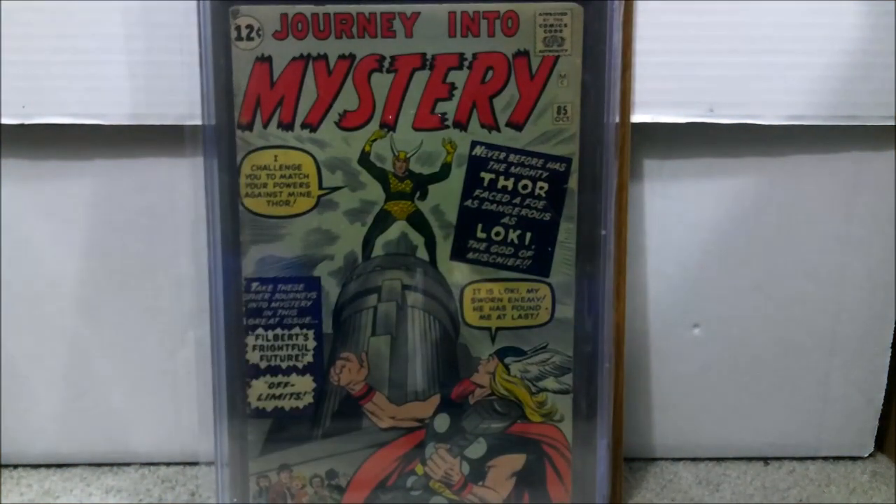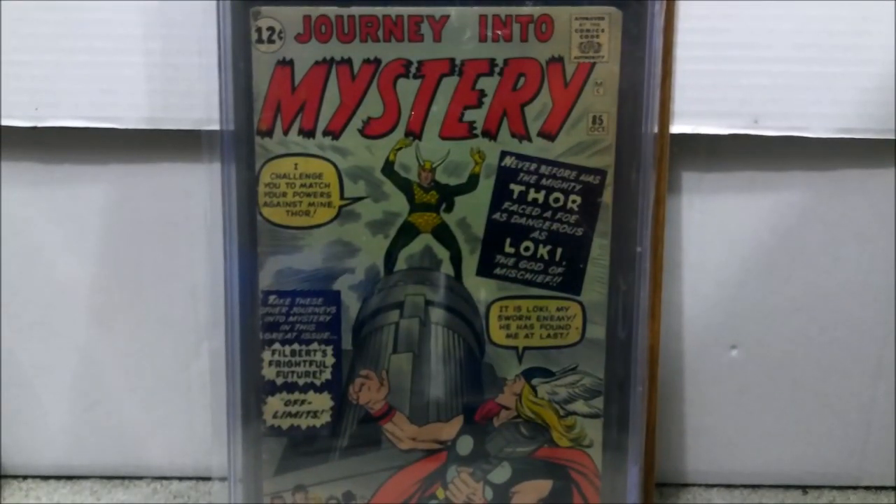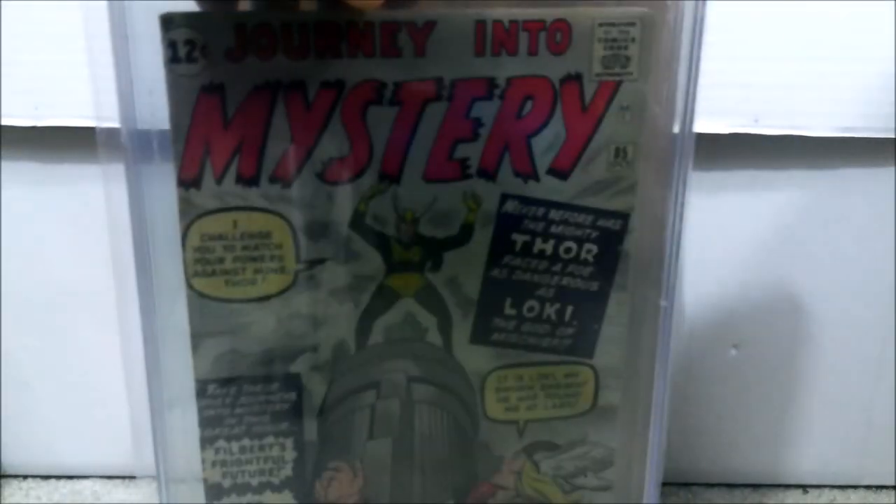Number 8 is Journey into Mystery number 85, which is the first appearance of Heimdall and Loki, a cameo of Odin, and the first appearance of the Rainbow Bridge in Asgard. This was already graded — it's an older PGX label at a 5.0. I might get it re-slabbed with the newer labels once they come out. I also have an ungraded copy but I can't find it right now, so I just wanted to show the cover. I paid a total of $572 for this one.